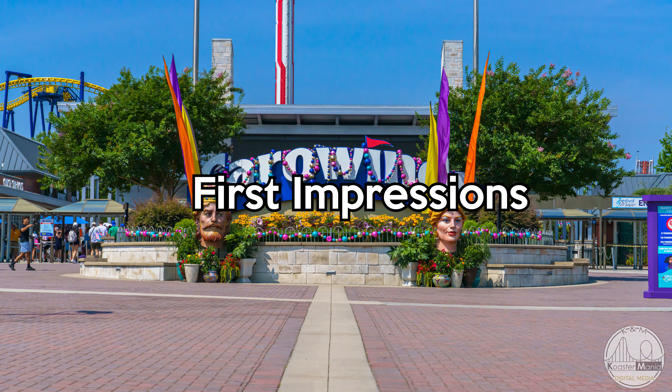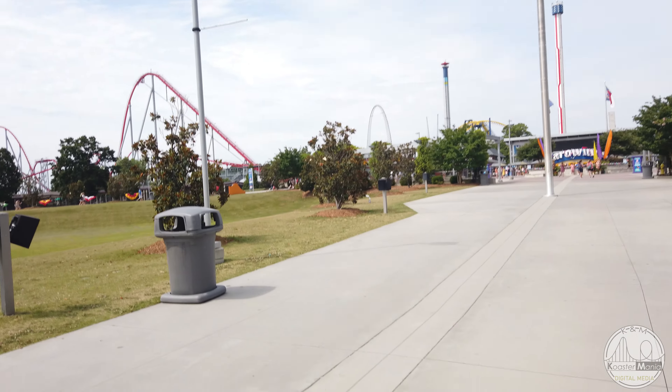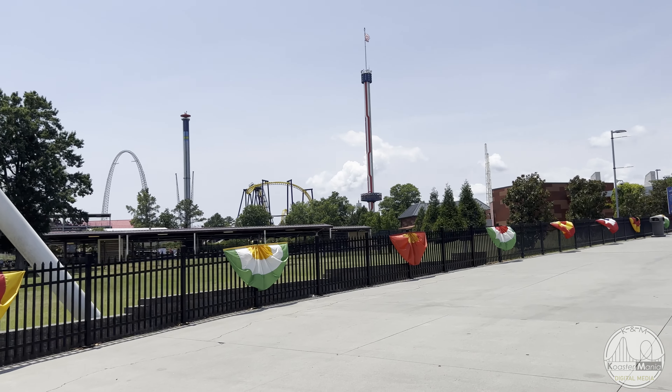Section one: first impressions. Carowinds starts out strong with first impressions. As you're walking up to the front entrance on the easternmost side, you're greeted by the Titan that is Fury 325. Cedar Fair Corporation, the parent company that owns Carowinds, loves their front entrance coasters and Fury 325 is no exception. Beyond this, you're also greeted by the Hyper that is Intimidator. Recently Carowinds repainted Intimidator and the bright red glossy paint really shines and makes it look almost brand new. I would hope to see Fury 325 get this same kind of treatment soon — it is in dire need of a repaint. Once you pass under Fury 325 and go into the front gate, it looks incredibly similar to the one located at Cedar Point. In my opinion, this front entrance looks clean but a little too corporate.